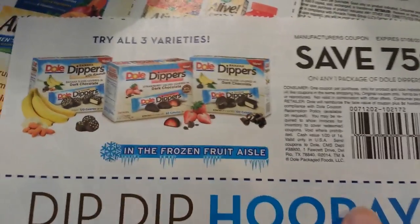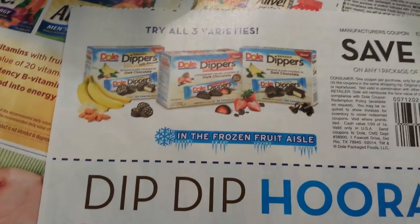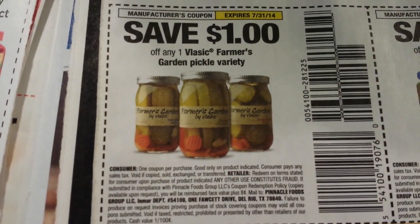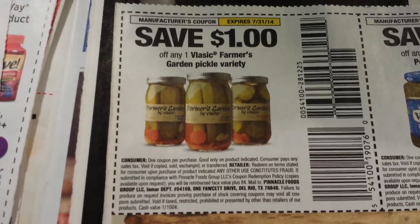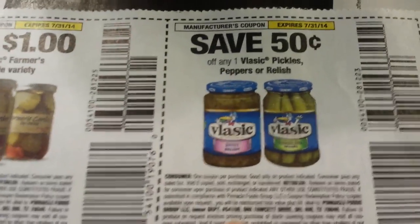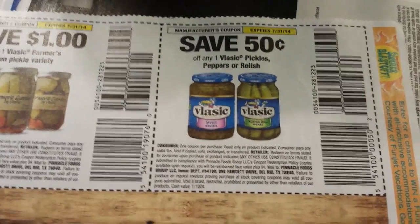75 cents on one package of Dole Dippers — always coming up with new things. A dollar on the Vlasic Farmer's Garden pickle variety — I'd actually like to eat those pickles. 50 cents on any one classic pickles, peppers, or relish. I'm a pickle person!